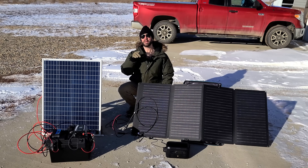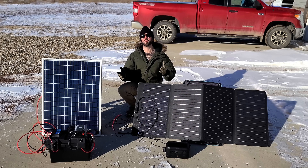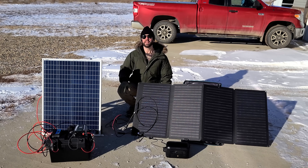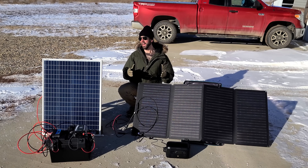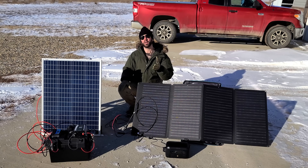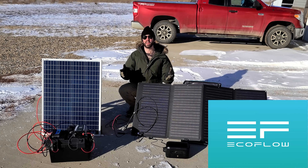Hey everybody, it's Magic Prepper, and today we're talking about DIY solar generators versus budget-friendly, entry-level power stations that you can get from manufacturers right now like EcoFlow. What are the benefits and cons to actually building your own solar generator versus just buying something from a manufacturer? That's what we're going to discuss in today's video. However, I do need to mention that EcoFlow is a big supporter of this channel.